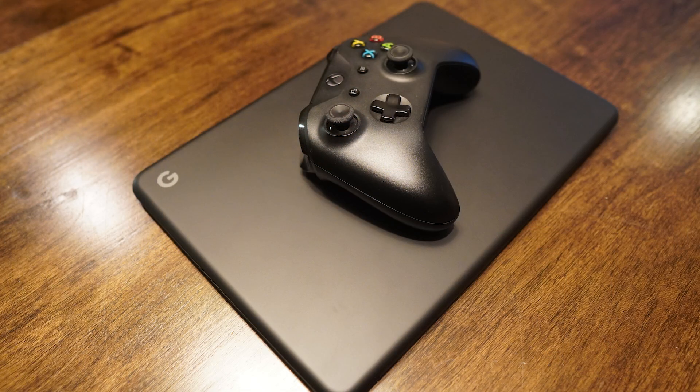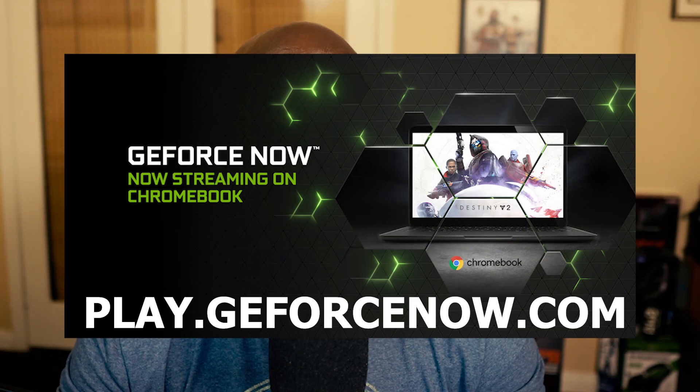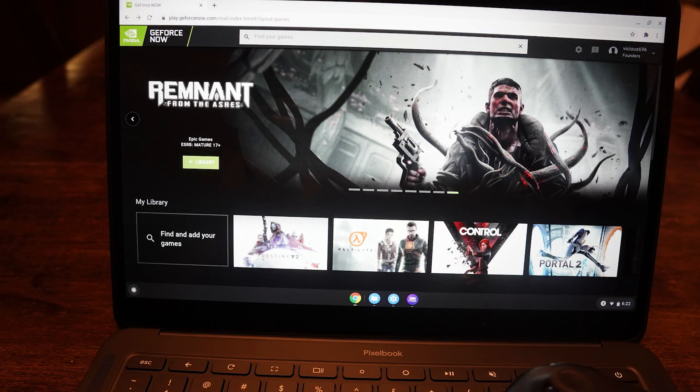Right now this only works on the Chromebook using the Chrome browser — that's all they're supporting. One thing about NVIDIA I've really liked is that they beta test their things thoroughly. So even though this is coming out to the masses, anybody with a Chromebook can go to play.geforcenow.com and fire up GeForce Now. It's only on Chromebook for now, but I would assume — though they did not confirm this — that eventually we'll see Chrome browser support come to Windows, Mac, Linux, etc., as they test out the service.